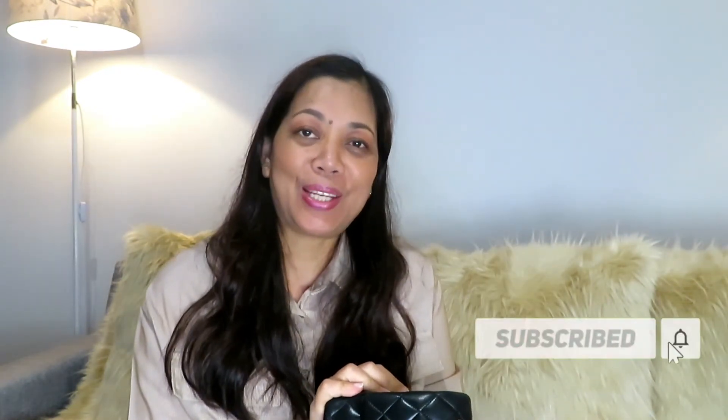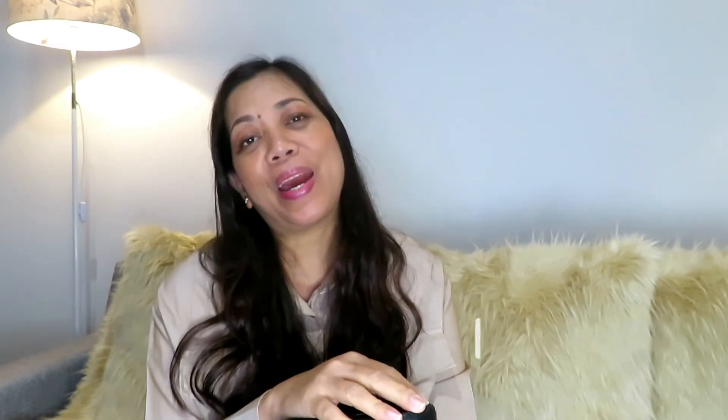This is my Chanel double flap in medium size with silver hardware. I am going to be very careful and I have to put the authenticity card inside as well. Please don't forget to like, subscribe, and click that notification bell. Thank you to my few subscribers who have always been there watching. I'll see you again on my next vlog — always stay negative with COVID but positive in life. Bye!